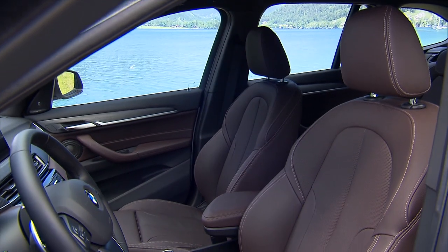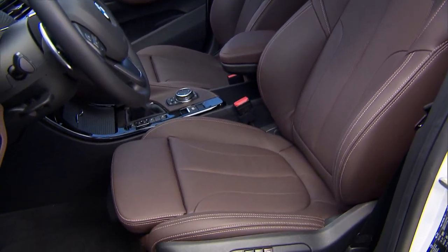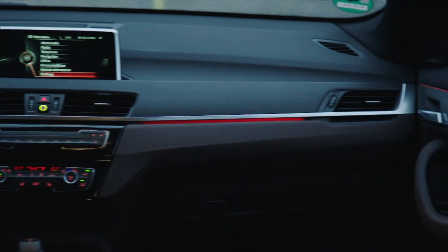Inside, the X1 has a smart style with a seat design that would be at home in a much more expensive car. The dashboard is dominated by buttons for the audio and climate controls, though some models also get an 8.8-inch touchscreen.